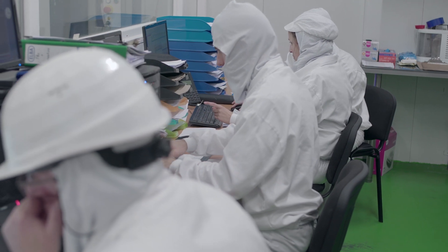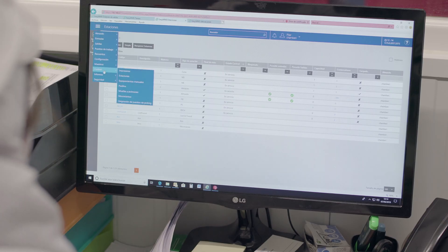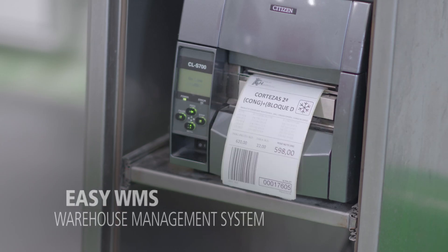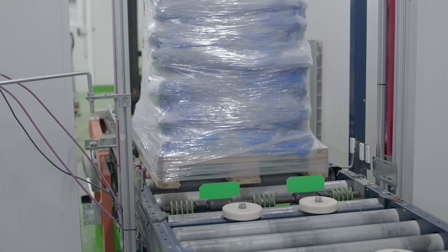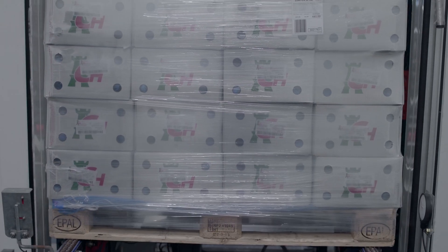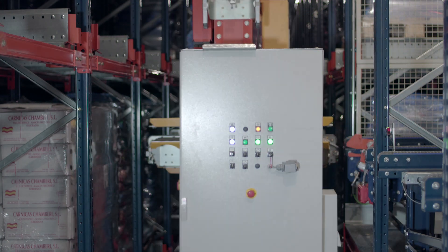The movements of the pallets are controlled at all times by Easy WMS, the warehouse management system from MECALUX. This system provides real-time information on stock status and helps to make this meatpacking company's supply chain more efficient. The WMS is responsible for identifying items from the moment they enter the installation and for assigning them a storage slot.